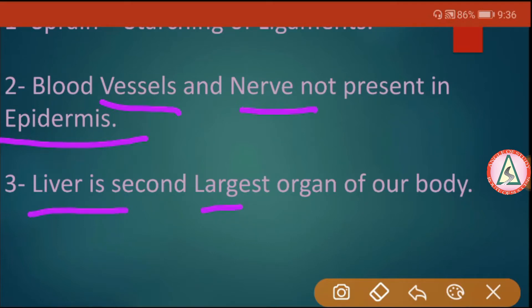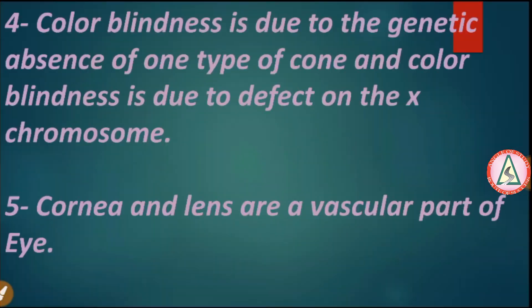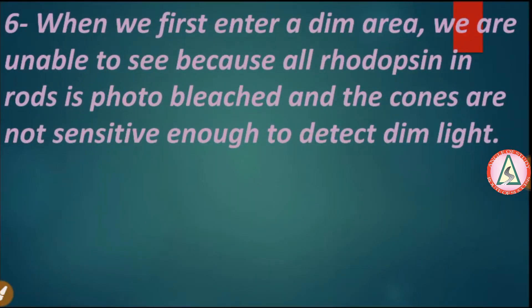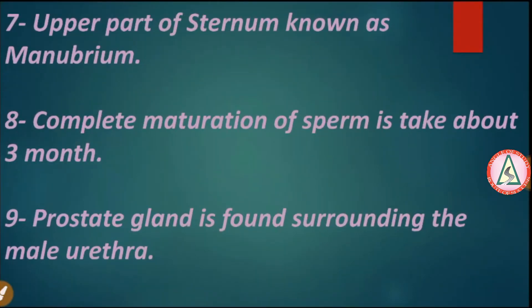The liver is the second largest organ of our body. Color blindness is due to the genetic absence of one type of cone, and color blindness is due to a defect on the X chromosome. Cornea and lens are avascular parts of the eye. When we first enter a dim area we are unable to see because rhodopsin is photobleached and the cones are not sensitive enough to detect dim light.